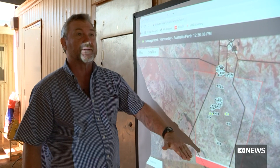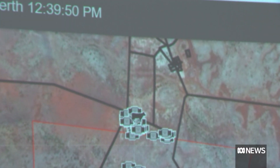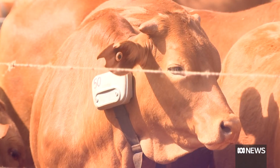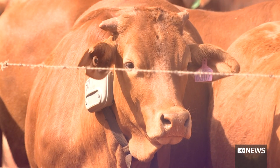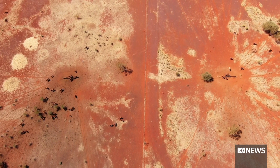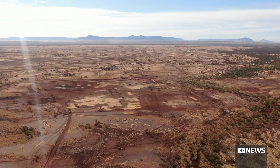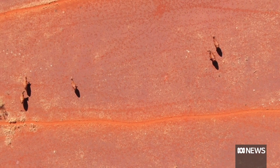Invisible fence lines, drawn up on a computer, are sent to radio towers and then transmit to GPS radio collars on the cattle, which alarm when the animal approaches the fence. There we go, so we've hit the boundary. An electric impulse is activated if it crosses over.